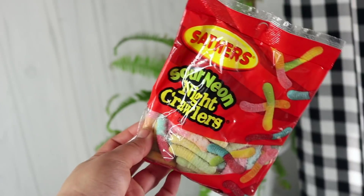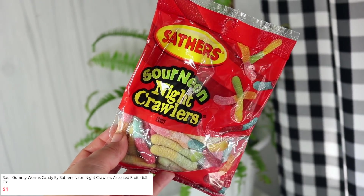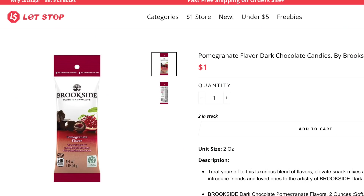These are sour neon night crawlers — basically just like little sour worms. You can never pass them up and the bags look bigger. This is 5 ounces — that's a good size. We're gonna eat them. And these are from Brookside — Brookside dark chocolate pomegranate flavor. I have tried these before and they are pretty good.